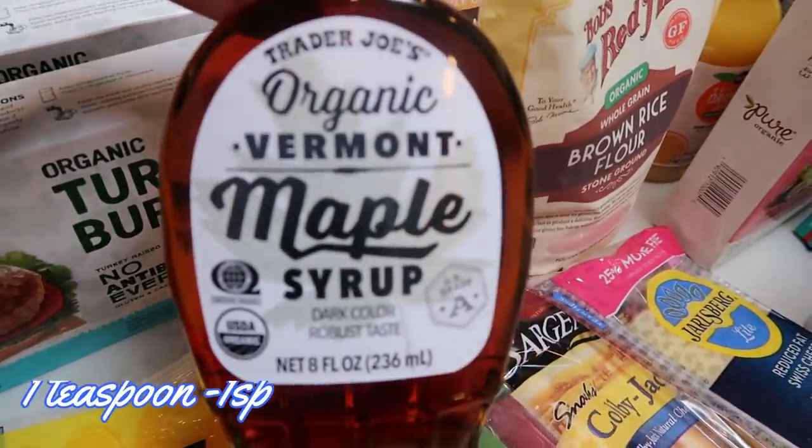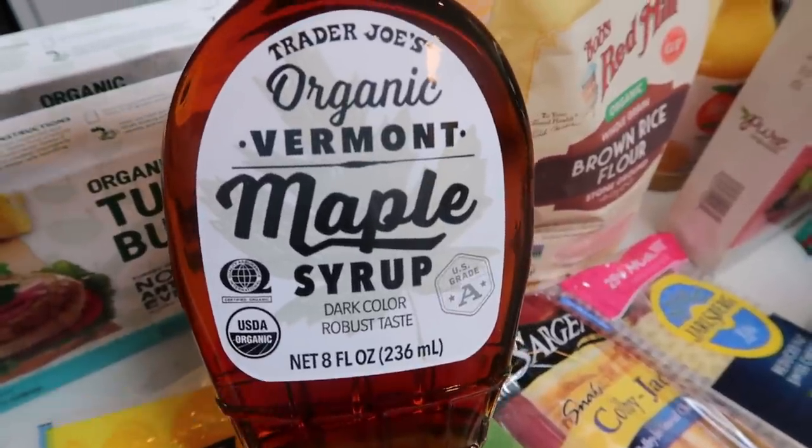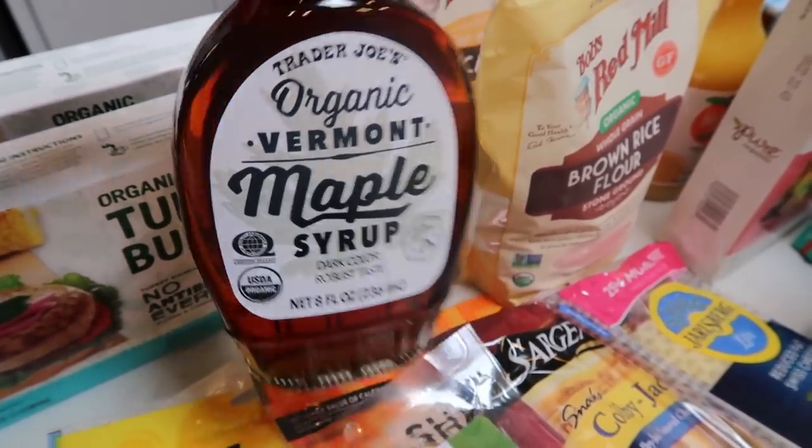Also at Trader Joe's, I grabbed my favorite maple syrup — Vermont maple syrup. I did order a big jug from Thrive Market since it's much more affordable there, but until it arrives I was completely out so I grabbed some to tide me over.